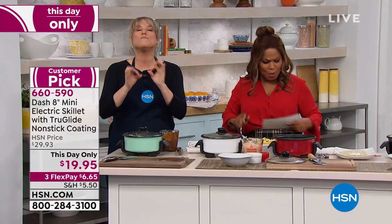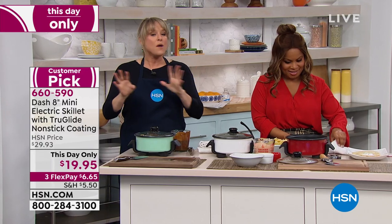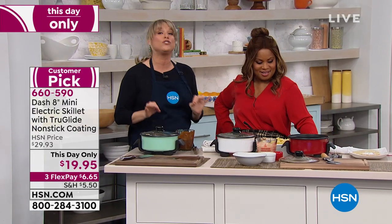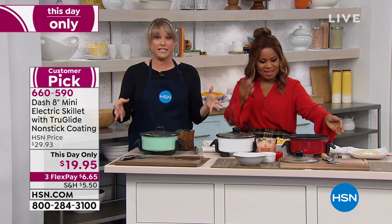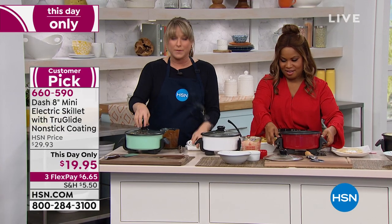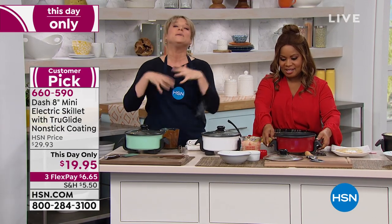It's by Dash and they do the most beautiful colors. So whichever color you choose, you're getting the same 8-inch skillet. If you love Dash and you love our 14-inch skillet, you've got to pick up the 8-inch. I was reading the reviews and somebody had the 14-inch and then had to buy the 8-inch too, because you're going to use them for different things.